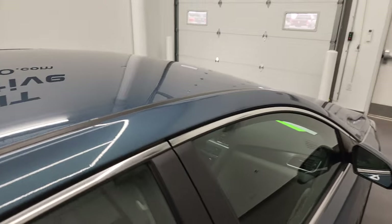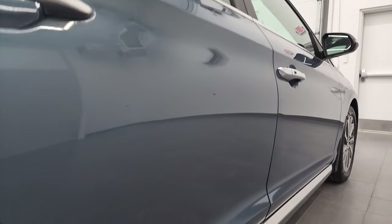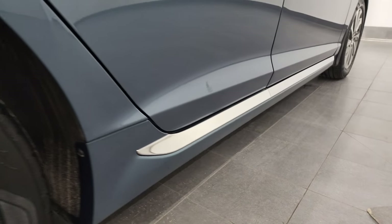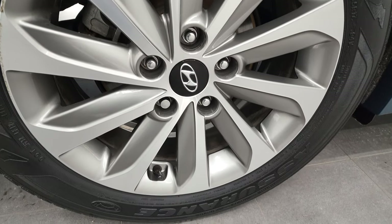So when you do get here, there are absolutely no surprises and you can make a smart and informed buying decision from wherever you're at. And if this video helps you make that decision, let your salesman know that you saw the video, that it was helpful, and that Brett sent you.